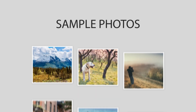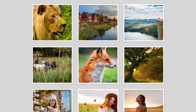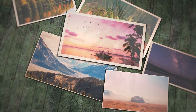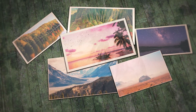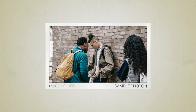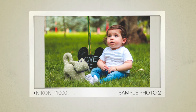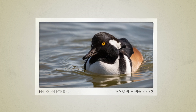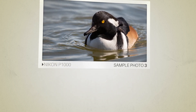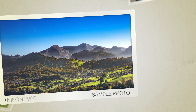Next, we will take a look at some sample photos from the Nikon P1000 and the Nikon P900. Keep in mind that these photos have editing done to them, so the result from your camera might be different. Let's start with the sample photos from the Nikon P1000, followed by sample photos from the Nikon P900.